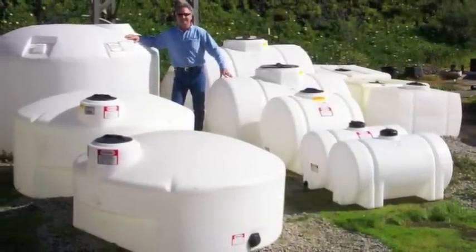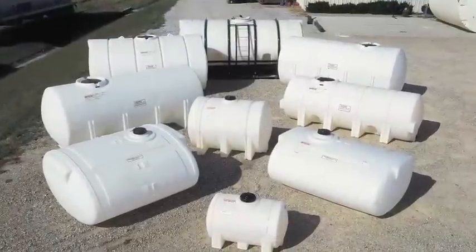Transporting water, chemicals and fertilizers is an essential function of many businesses, farms and ranches.